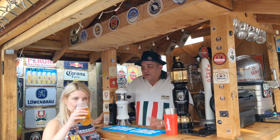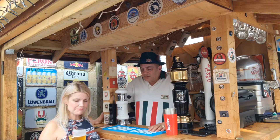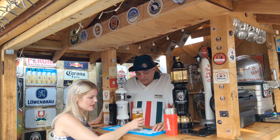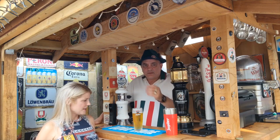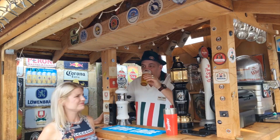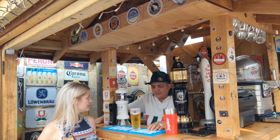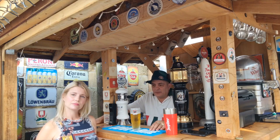Quite smooth on the tongue, there's no bitterness. It's very lightly carbonated — I'm not picking up a lot of carbonation. It's quite crisp, very smooth going down. There's a kind of citrusy note there maybe.